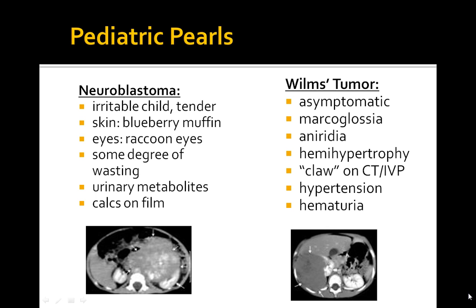Abdominal mass, elevated hypertension, aniridia, macroglossia, and hemihypertrophy give you the diagnosis. You also need to order a CT scan as the best diagnostic choice, and you'll see a characteristic claw sign on the CT, which can be visualized right here.